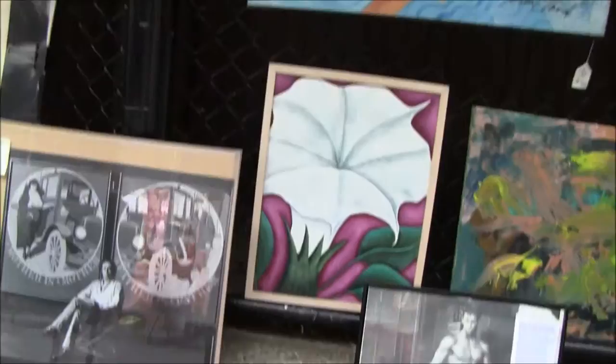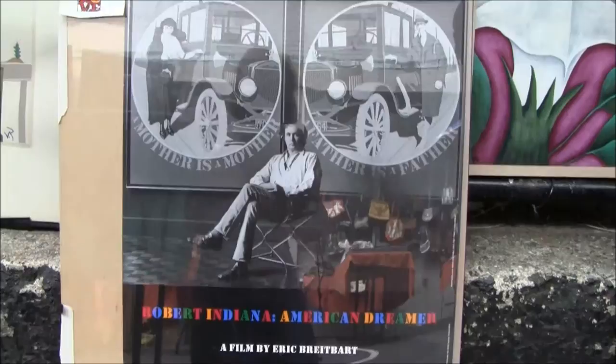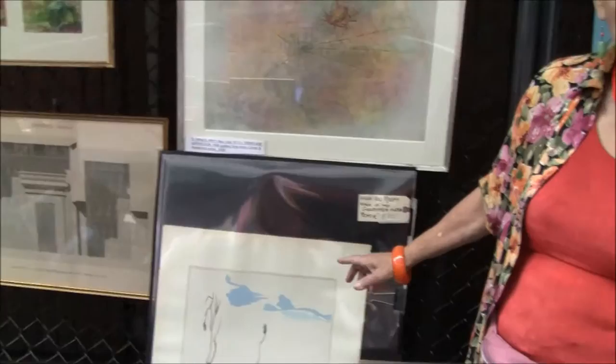This is the guy who designed the LOVE artwork. I tried to do a copy of it so you could see. This is about a movie they made about him — Robert Indiana. He did that very famous LOVE artwork that we see all over the place, and there's a poster.